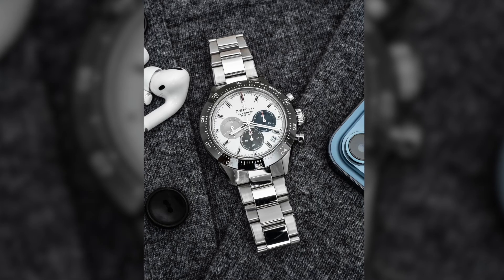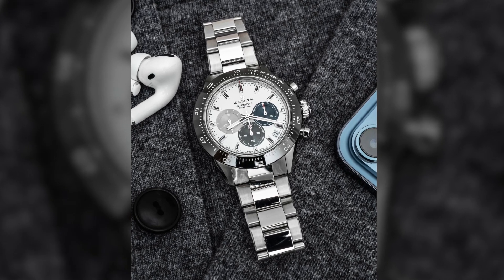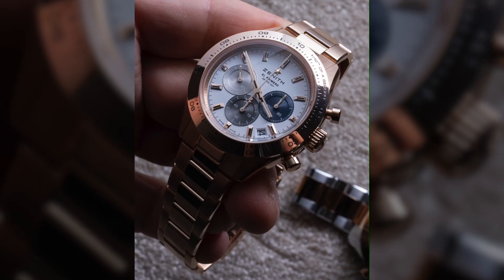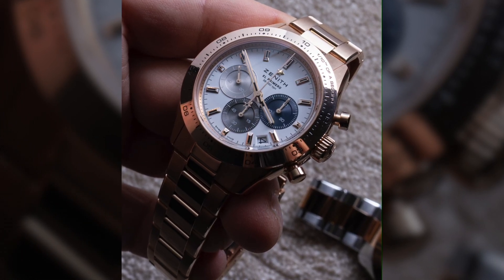It's a little bit larger than the Daytona, which I like. Beautiful exhibition caseback — just truly well done. There's a steel version with a black ceramic bezel, which is the hot popular model. But these gold ones really should not be passed. If you're looking for a solid gold chronograph, this is hard to beat at around the $37,000 price point.